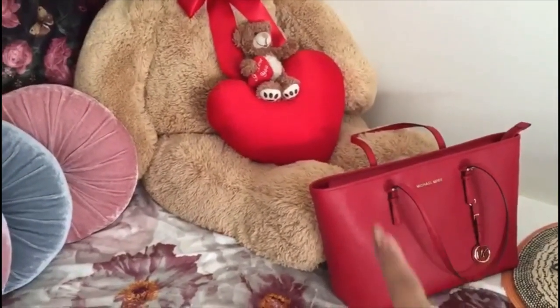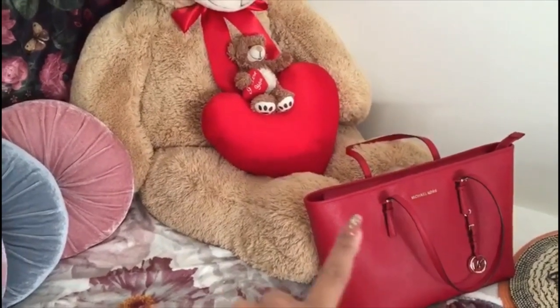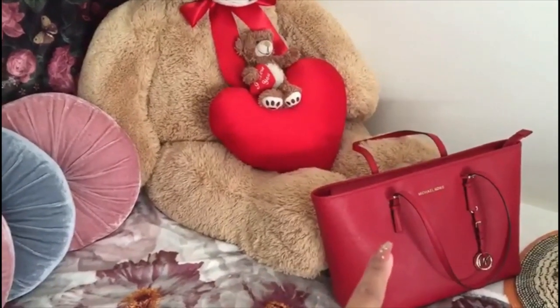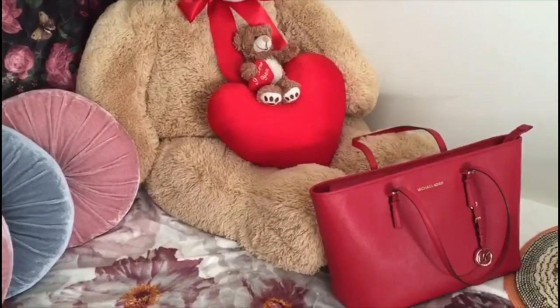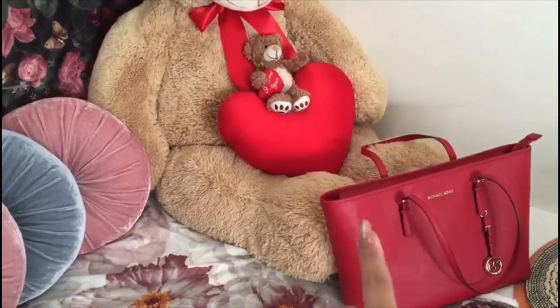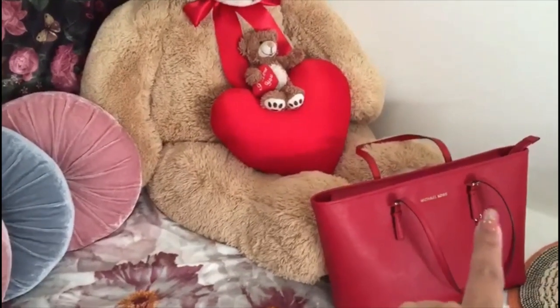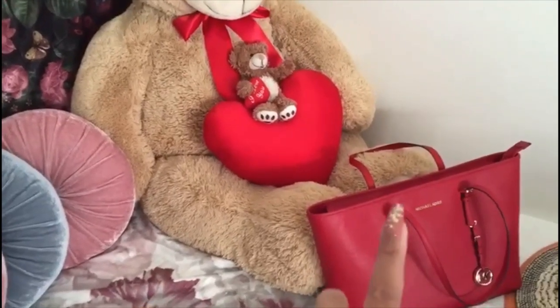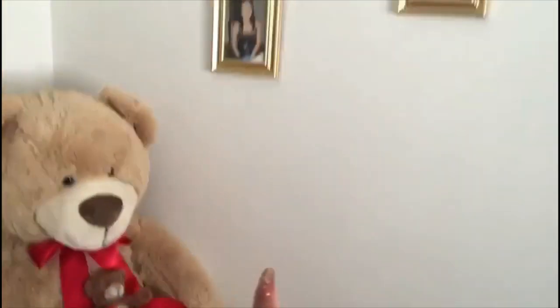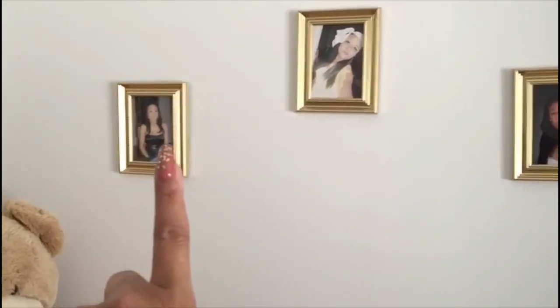And of course my favorite — my Michael Kors bag — because I always use that, especially when I travel or when I go to work, because I can put my laptop inside. And that's my oldest daughter.